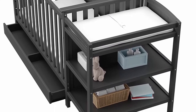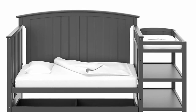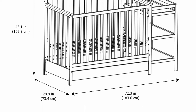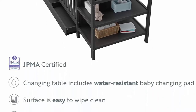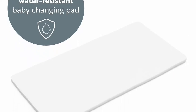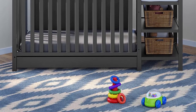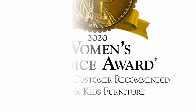Convertible design: converts into a toddler bed — optional Stork Craft toddler guardrail sold separately — daybed, and full-size bed via Stork Craft full-size conversion kit and metal bed frame, sold separately. 3-position adjustable mattress support bays, mattress sold separately. Safer choice: expert tested to meet all applicable federal safety standards, made of high-quality pine wood and composites, available in multiple non-toxic finishes. Limited one-year manufacturer's warranty.